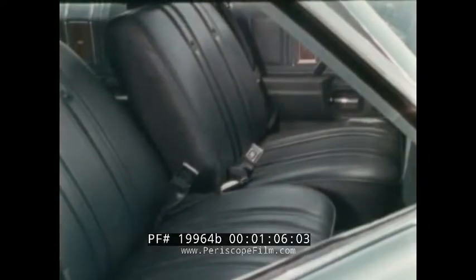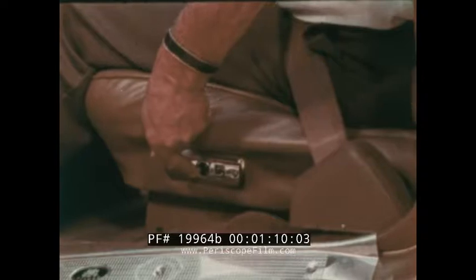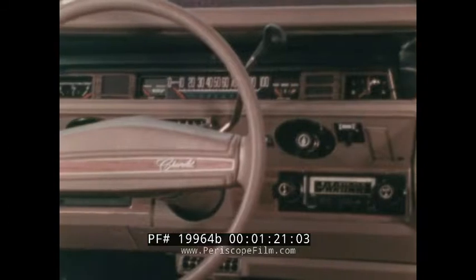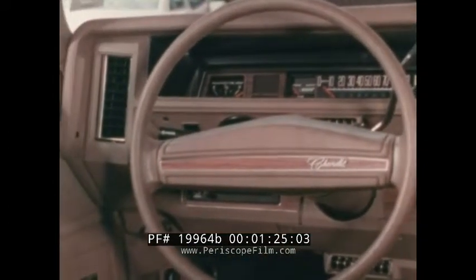The molded foam full-width seats are offered in cloth and vinyl or available all-vinyl covering, and a 50-50 split seat with reclining passenger side or six-way power seats are also available. The color-keyed carpeting is durable 100% nylon cut pile, and the attractive functional instrument panel is easy to read with speedometer calibrations that read in kilometers as well as miles per hour.